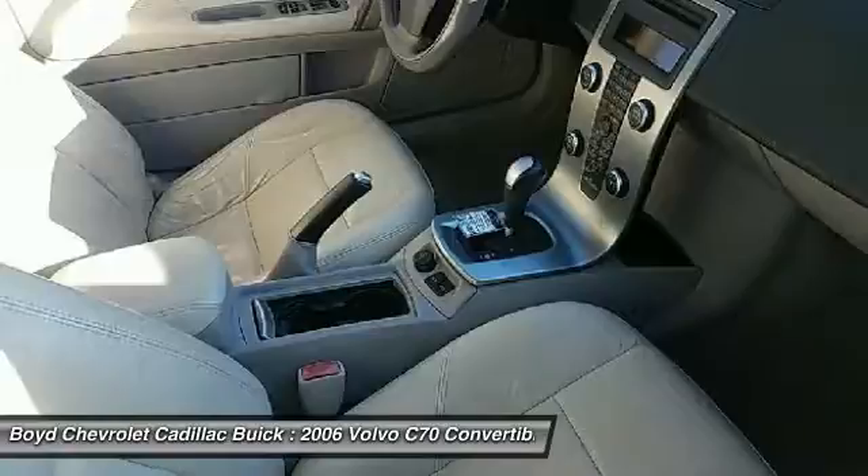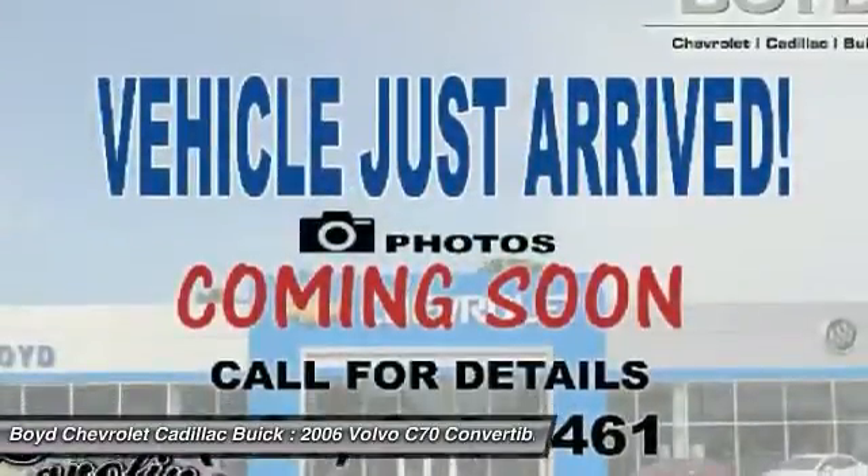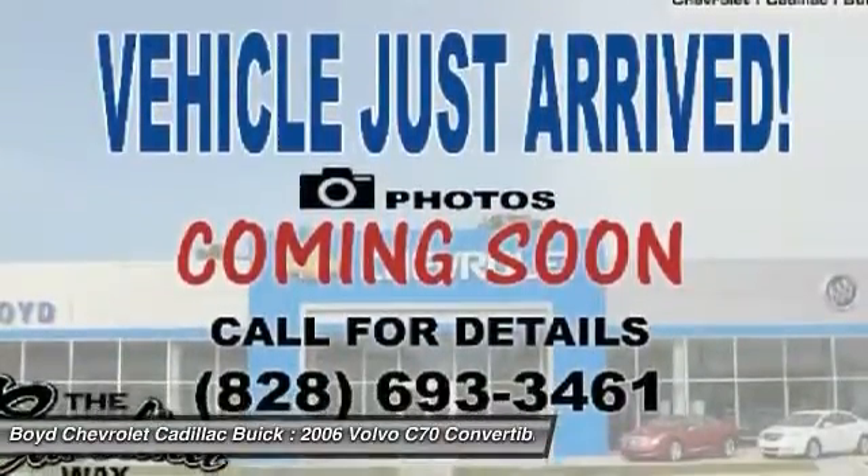Power steering, alloy wheels, four-wheel disc brakes, eight speakers, fog lights.